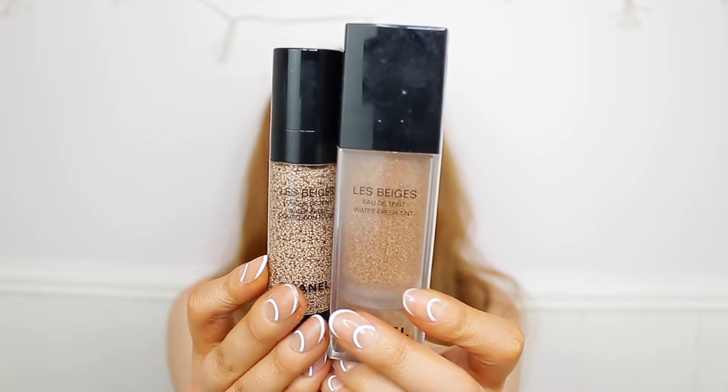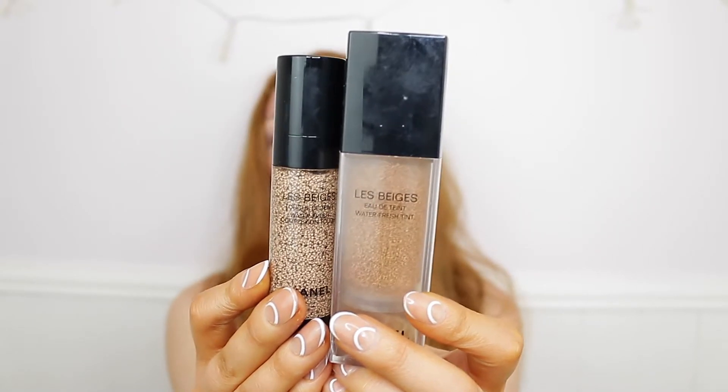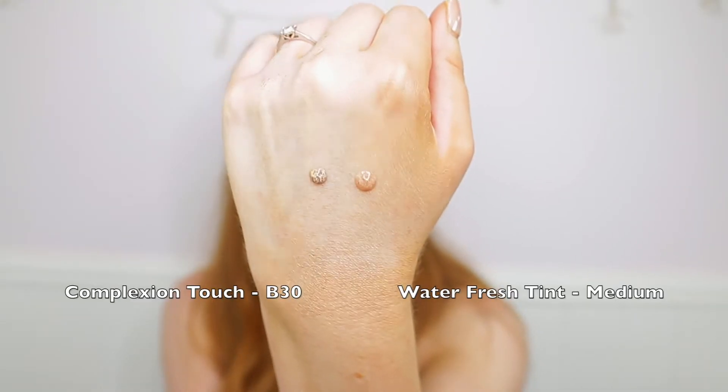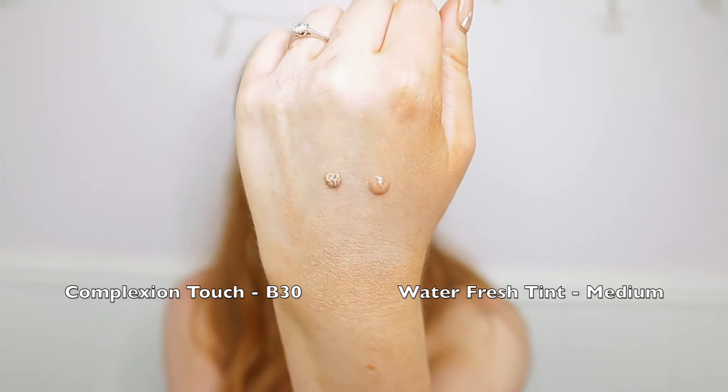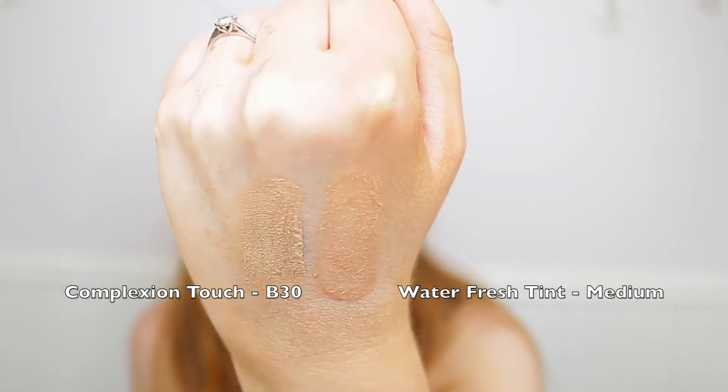You can tell it looks very different from the Waterfresh tint, and the size difference is clear — 20 millilitres versus 30 millilitres. On the website it's £51, which is very expensive — the same price as the Waterfresh tint. It does come in 16 different shades: B, BD, and BR, ranging from very pale to very deep. With the Waterfresh tint you only get about six or seven shades, but because it's so sheer it covers a wide range of skin tones.